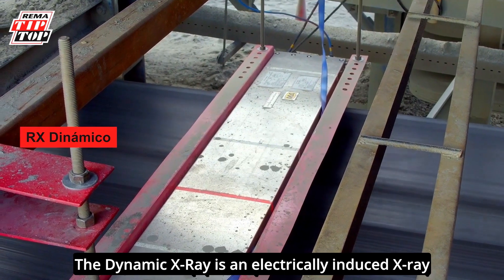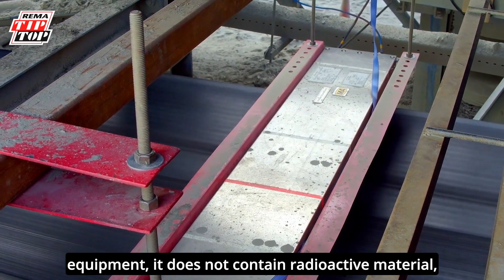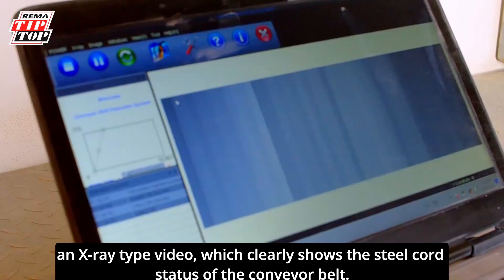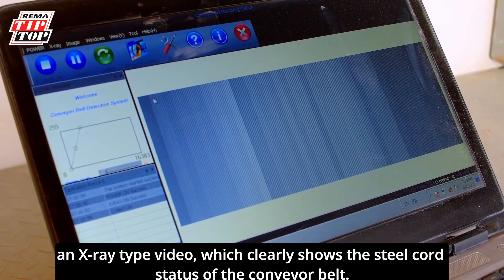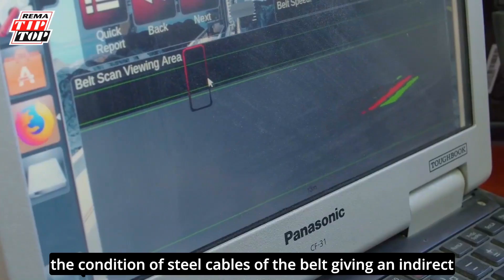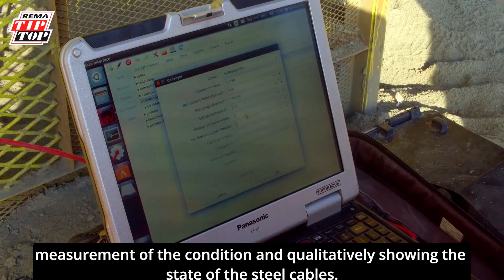The Dynamic X-Ray is an electrically-induced X-Ray equipment. It does not contain radioactive material, and it covers belts up to 2,000 mm wide, delivering an X-Ray type video which clearly shows the steel cord status of the conveyor belt. The Remaskin equipment is a magnetic device to monitor the condition of steel cables of the belt, giving an indirect measurement of the condition and qualitatively showing the state of the steel cables.